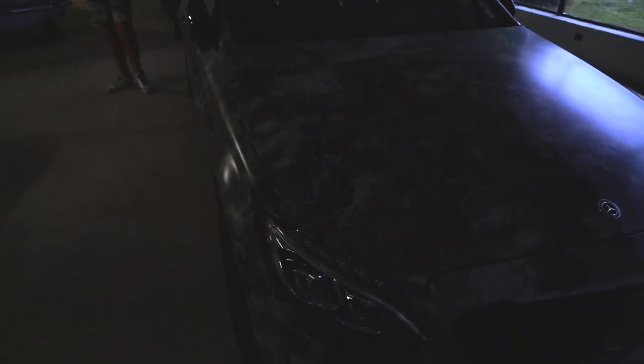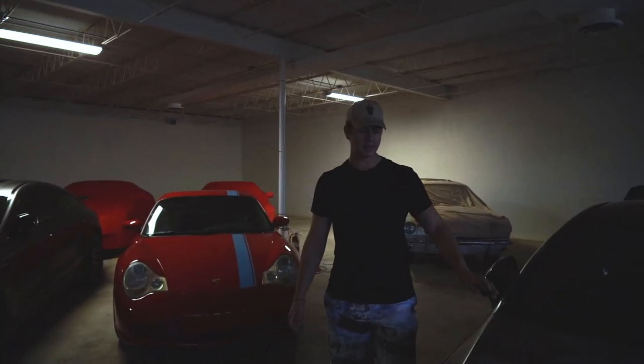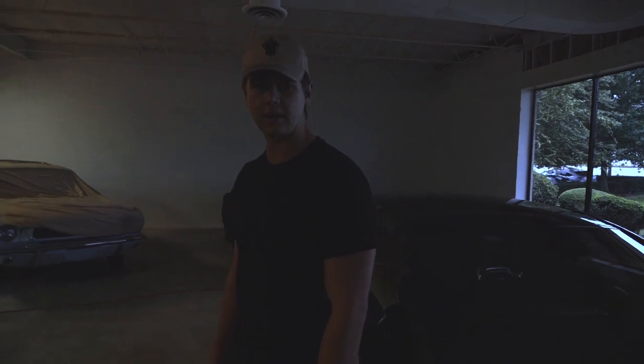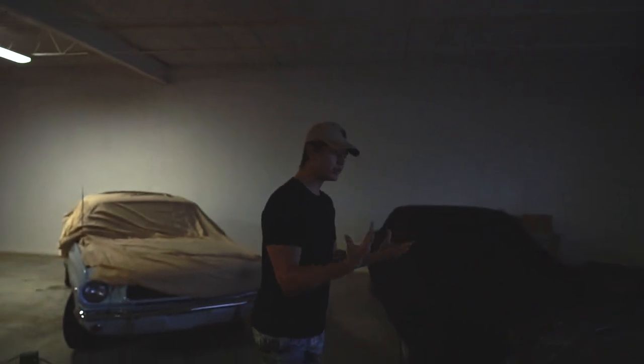And then obviously we have the snake — y'all know the snake, the C43. It's been everywhere. Sadly, we can't let this snake out of the cage because it's raining. I drive my cars in the rain, I'm not afraid of that, but wraps like to unstick. The door handles kind of peeled up because I wasn't there to pay attention and make sure it was okay.